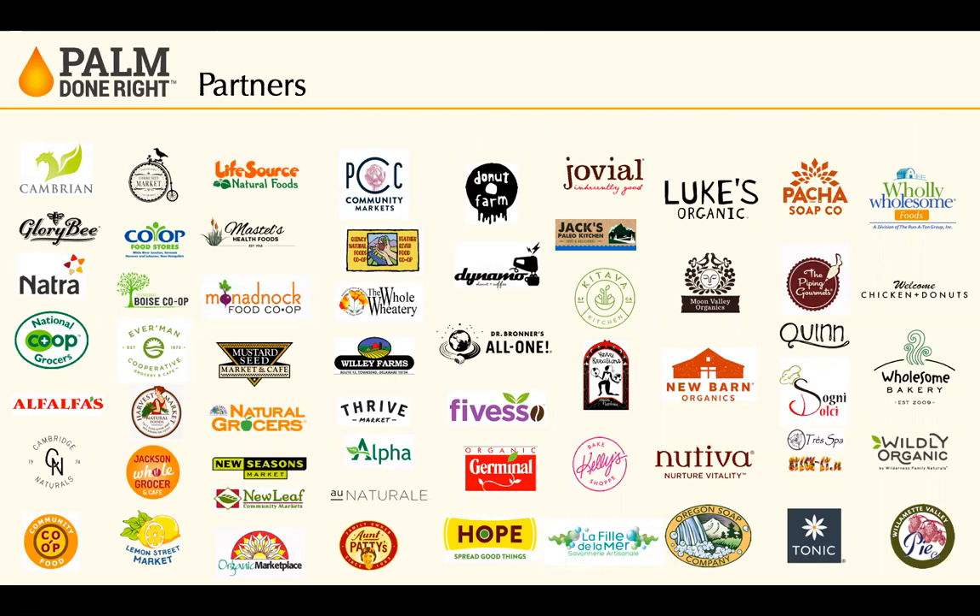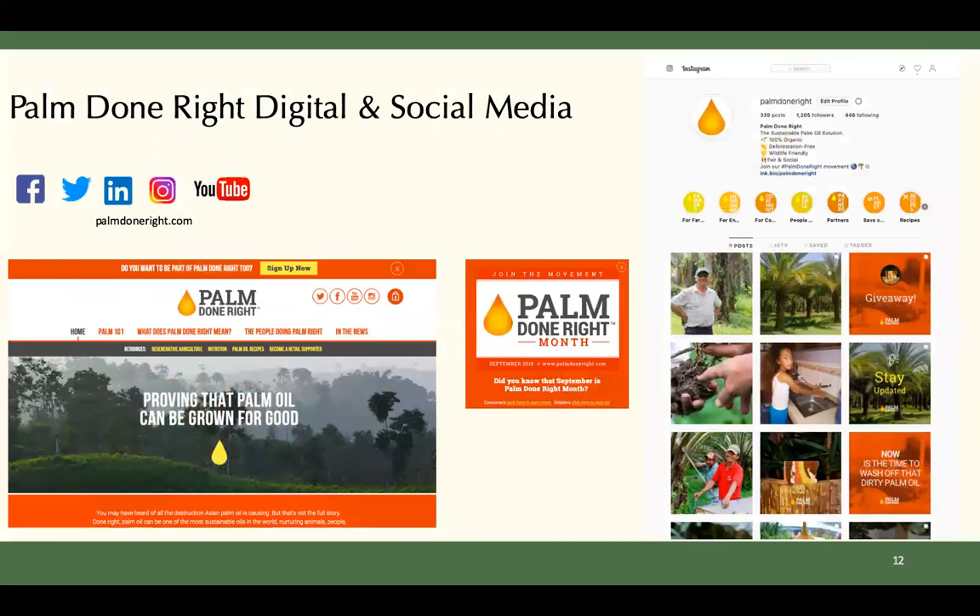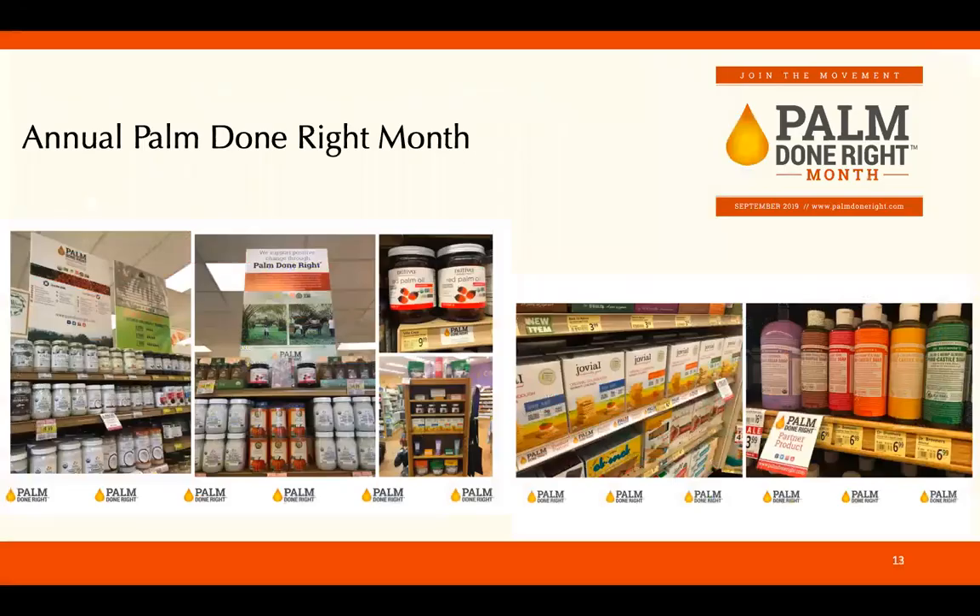How will your shopper see and experience Palm Done Right? First of all, the PDR logo is carried on Nutiva, Jovial, Holly Holson, Pettis, and Trespa consumer packs. Another touchpoint is social media — we're active on Instagram, Facebook, Twitter, and YouTube. And we had a social media campaign, just finalized, to increase awareness and extend our reach and engagement.